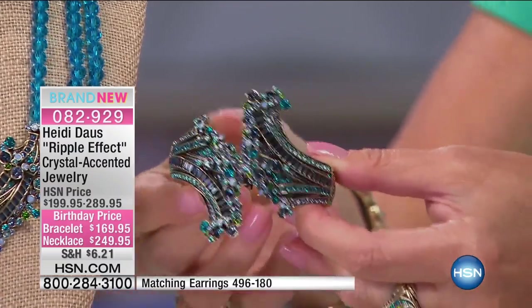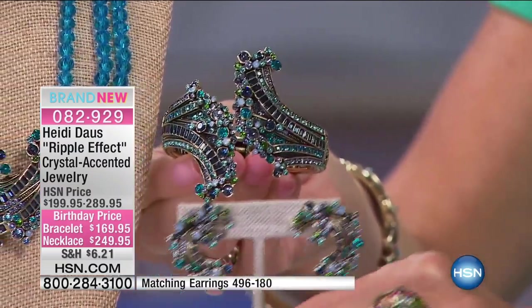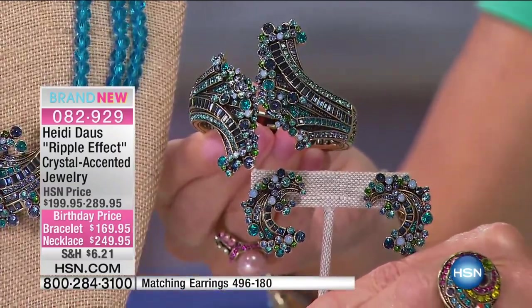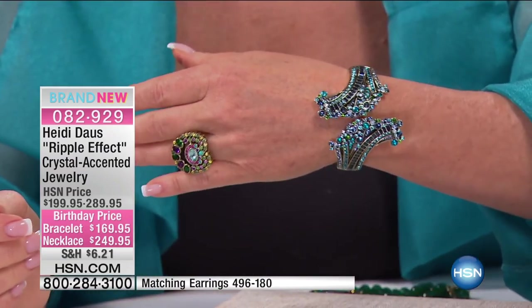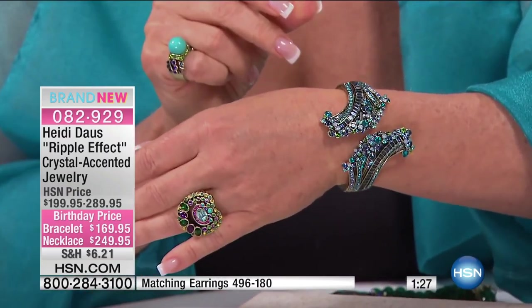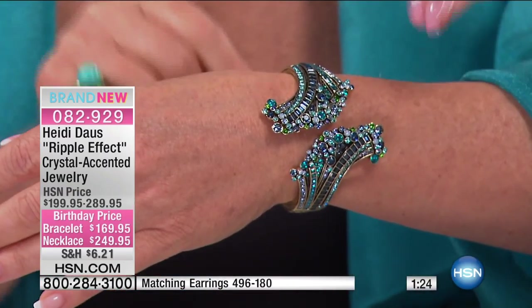It's what we call a bypass bangle, with one hinge in the back. You just open it up — it's very simple — clip it right on, and in seconds you are elegant and fabulous. You can see how easy it is, and I love the way it elongates the wrist.